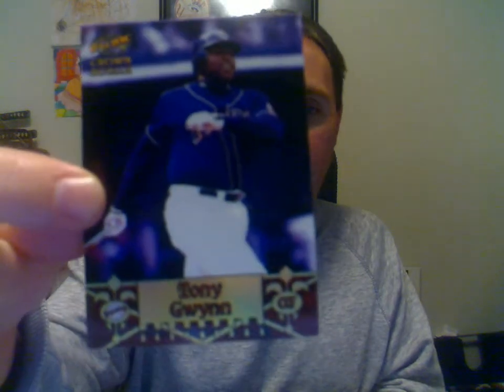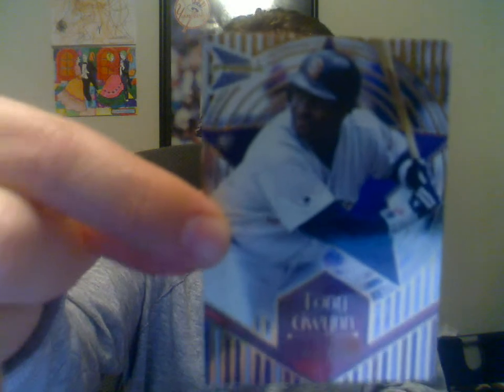Next one here is a 1998 Crown Royal Pillars of the Game. I always liked all these Pacific and Crown Royal insert cards. Next one here is a 1998 Crown Royal Diamond Knights, Tony Gwynne. And then a 1999 Prism Diamond Glory, Tony Gwynne.